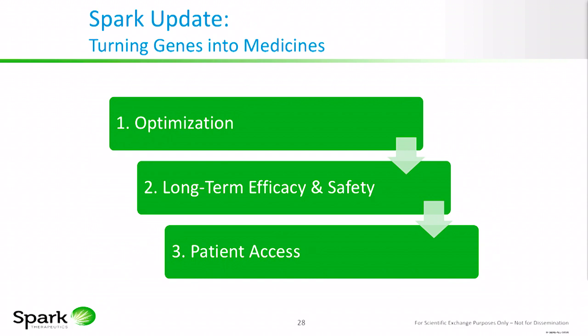Today I'm going to discuss the three key goals of turning genes into medicines, all in six and a half minutes. These include optimization, long-term efficacy and safety, and patient access — because patient access is problematic with one-time potential therapies.